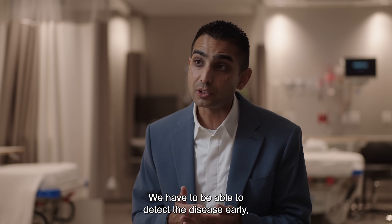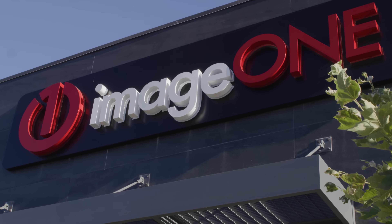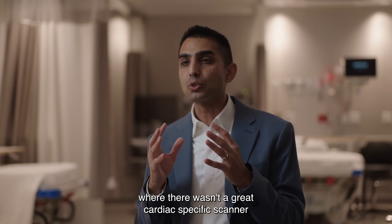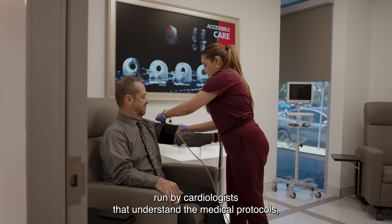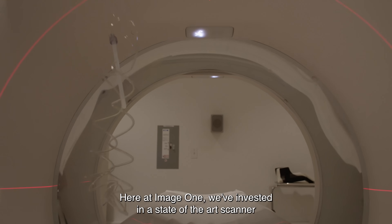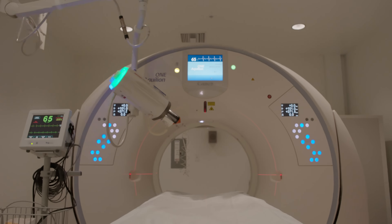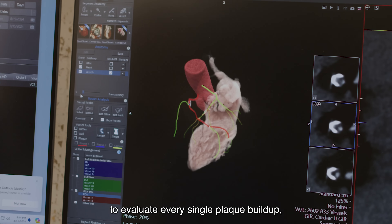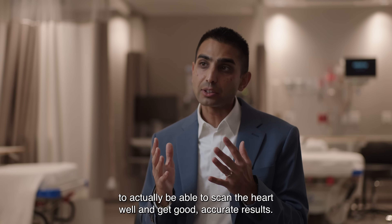We have to be able to detect the disease early, catch it early, and treat it early. The problem is that we've never been able to do that. Image One was created to fix this gaping hole in San Diego, where there wasn't a great cardiac-specific scanner run by cardiologists who understand the medical protocols, radiology protocols, and are specialized in cardiac CT. Here at Image One, we've invested in a state-of-the-art scanner with state-of-the-art AI technology to scan the entire heart in one beat and capture that moving structure, so we can get a beautiful 3D image to evaluate every single plaque buildup and type of plaque buildup to get good, accurate results.